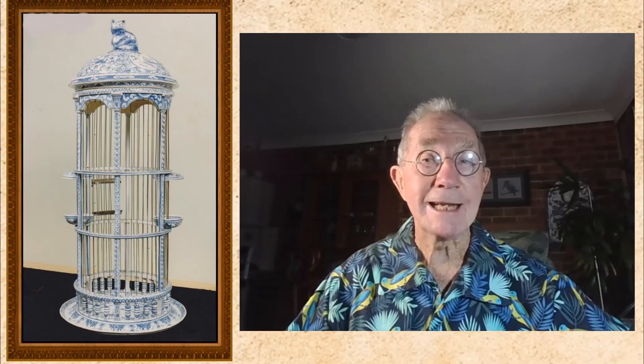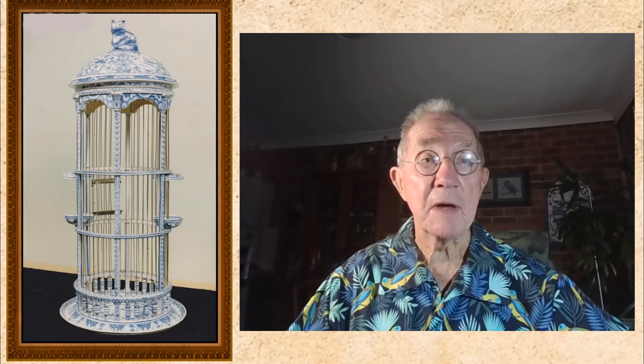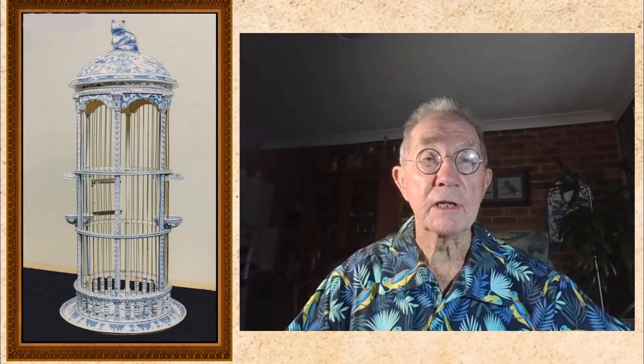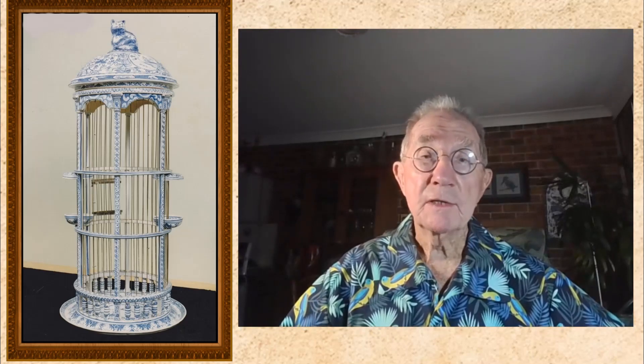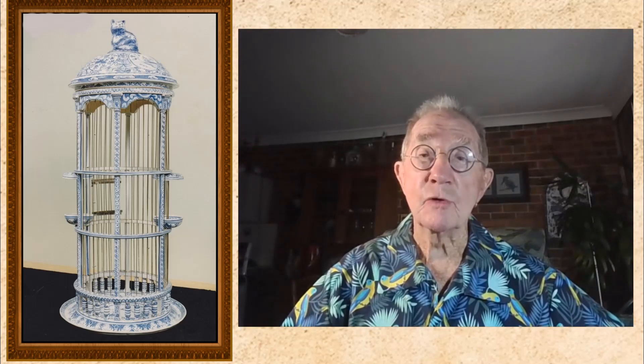I took the cage home and set it up with a pair of lovely budgies in the front window of our unit in Maroobin Road. One morning, about 9am, there was a knock on the door, and on answering it, the lady asked, where did you get that beautiful birdcage? I told her that I had recently made it. She said, would you make me one? And so I did. I had all the moulds prepared after the first one, so I was easily able to reproduce them. I made four in total.